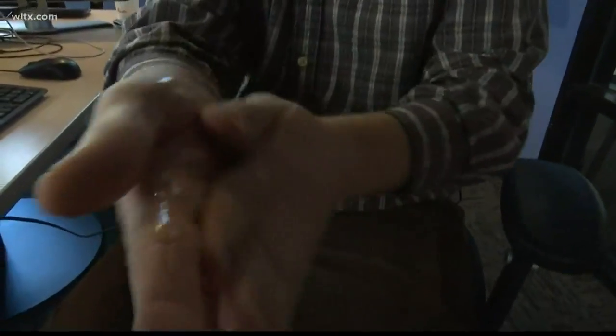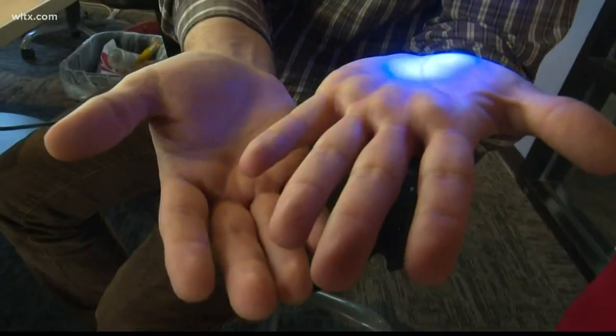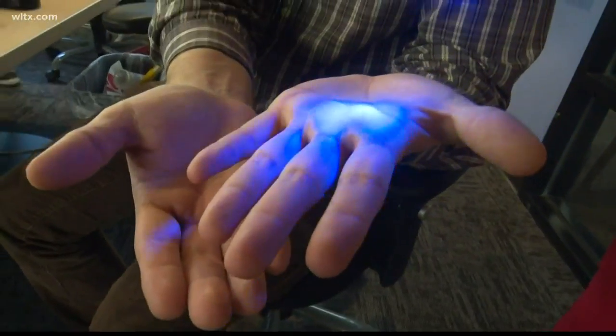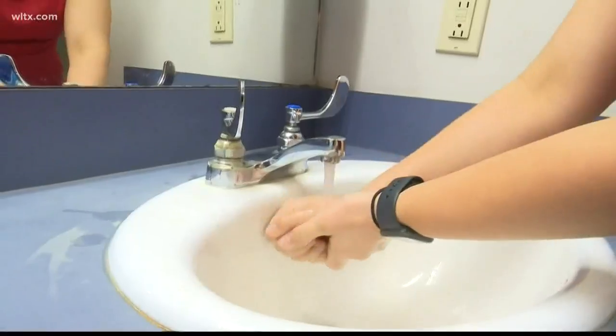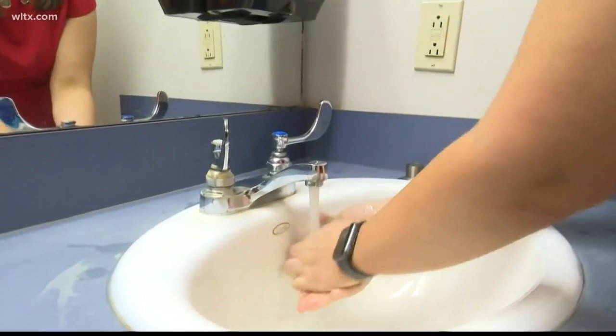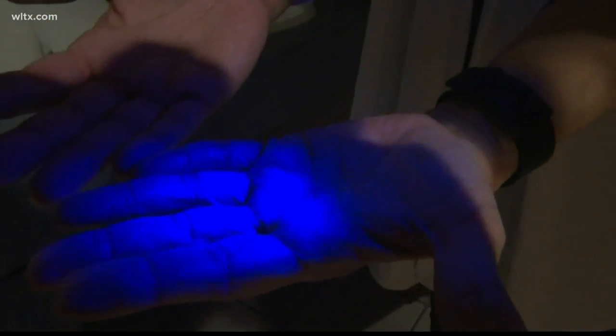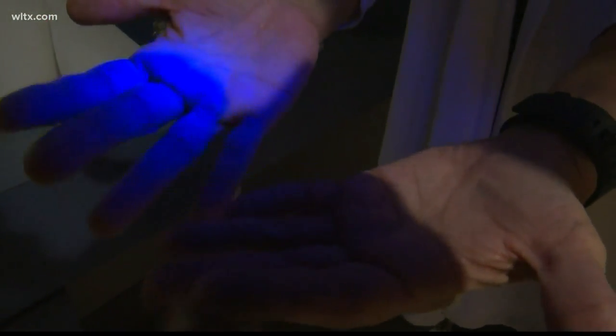After using the black light, we tried another experiment. Scott used hand sanitizer on his hands, and both Sandy and I used soap and water. The hand sanitizer worked pretty well on Scott's hands after we took a second look. When I washed my hands, I did it for only 10 seconds, whereas Sandy did it for the recommended 20 seconds to see if there was a difference. Sandy showed a few less germs on her hand after washing for longer.